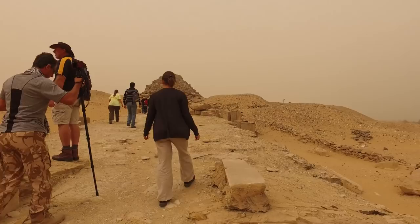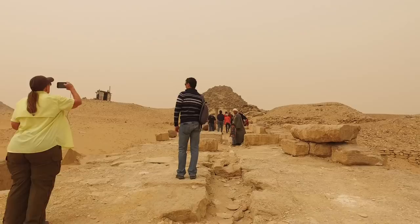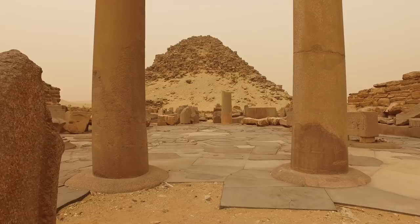This is at Abu Sir itself, and as you can see, it's been terribly decimated over the course of time from invading armies and people simply using the ancient site as a quarry. Here you see pillars which are made of granite. The granite itself came from Aswan, which is likely 500 miles away.